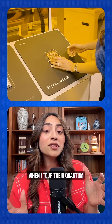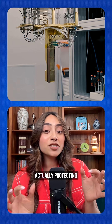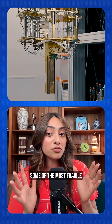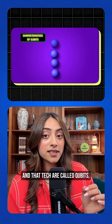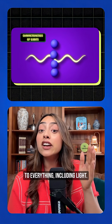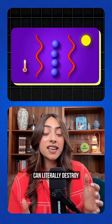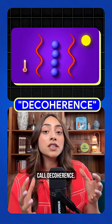When I toured their quantum lab in May, I thought the yellow glow was for dramatic effect, but it's actually protecting some of the most fragile technology on Earth. That tech is called qubits, which are ridiculously sensitive to everything, including light. Ultraviolet radiation can literally destroy quantum states by causing what scientists call decoherence.